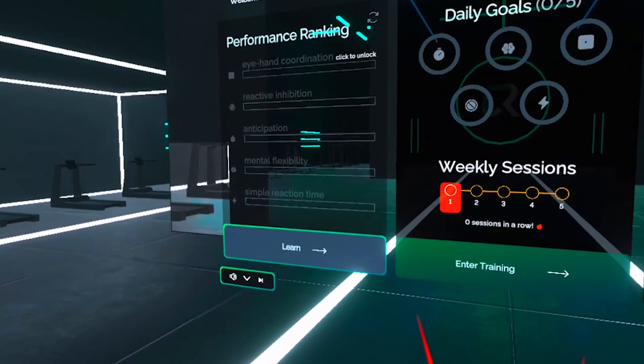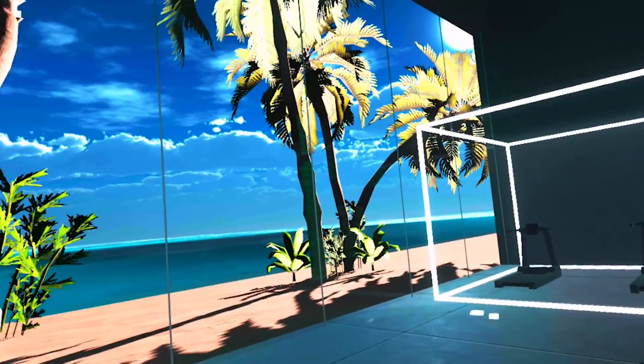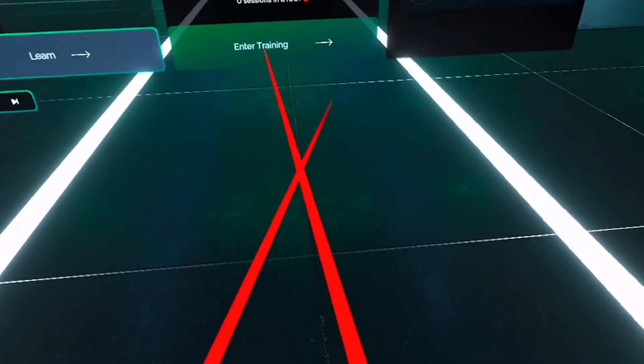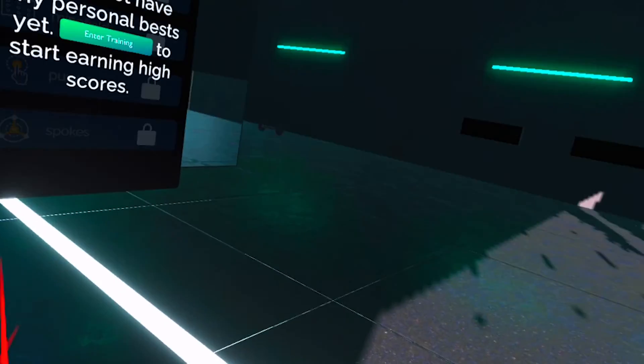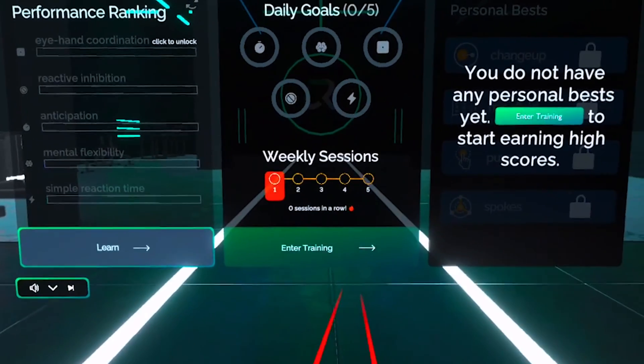Cognitions bridge the gap between what your eyes see and the decisions you make in your game. These cognitions can be measured and trained. Your performance rankings let you know how you stack up against the competition and also affect the training I will give you. Click eye-hand coordination to begin an assessment and see where you stand.